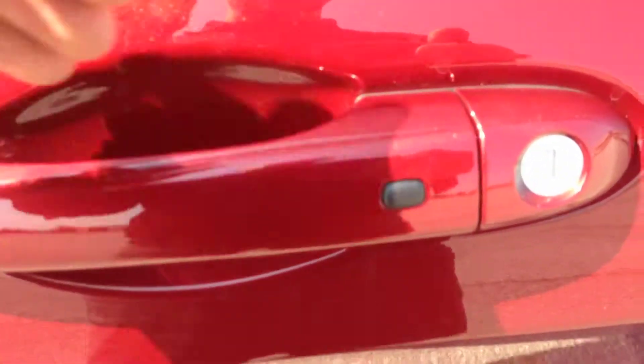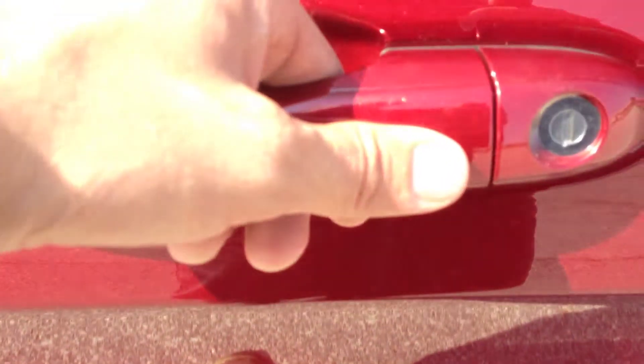Passive entry system — simply unlock your door by placing your hand like so, and lock it by pushing this button. It only works with the key fob on you.